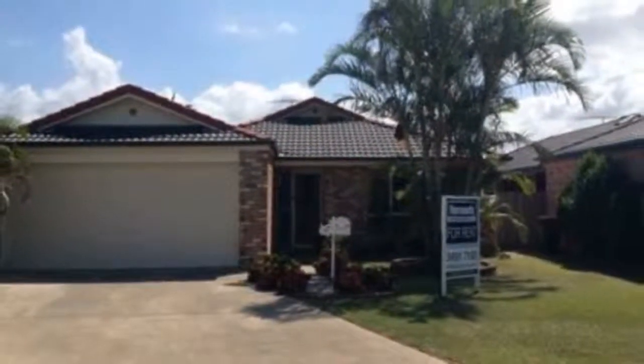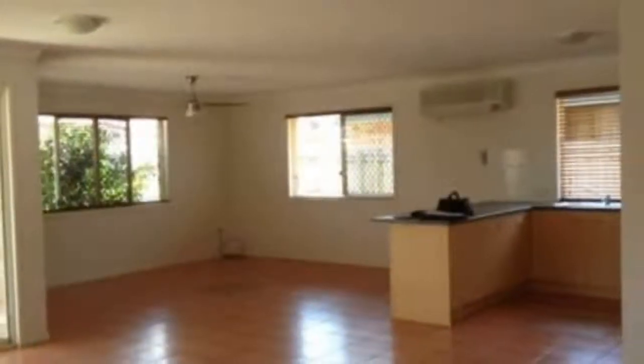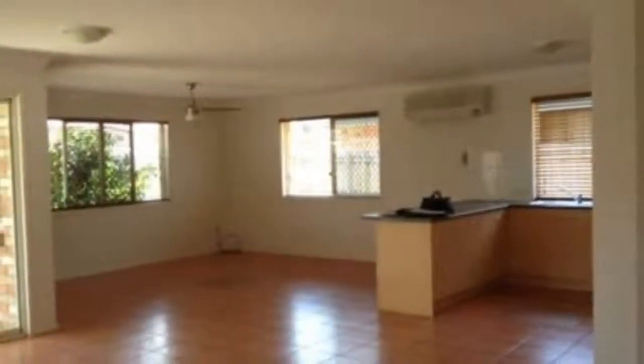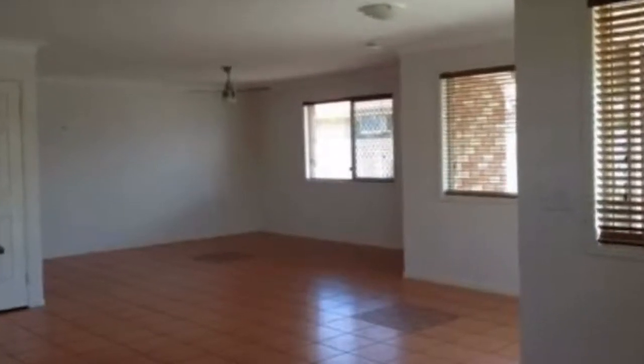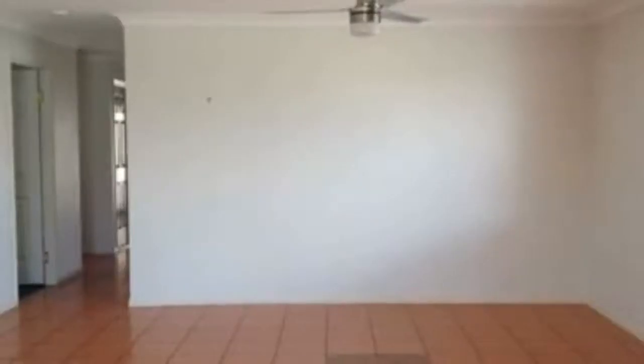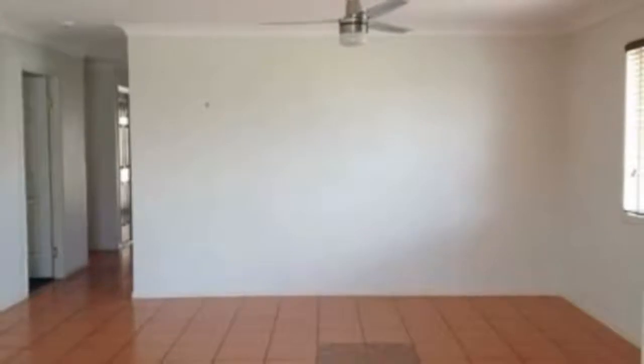This family home is close to the Rothwell train station and a short drive to schools and shops. Features include 4 bedrooms, master with en suite, open plan living, dining and lounge, all tiled kitchen with electric appliances and dishwasher.